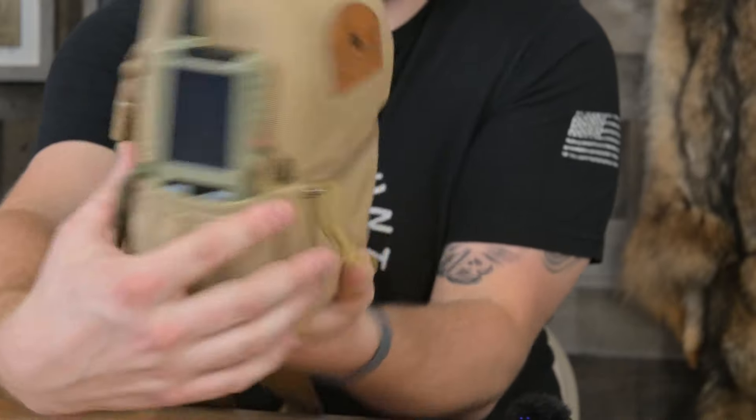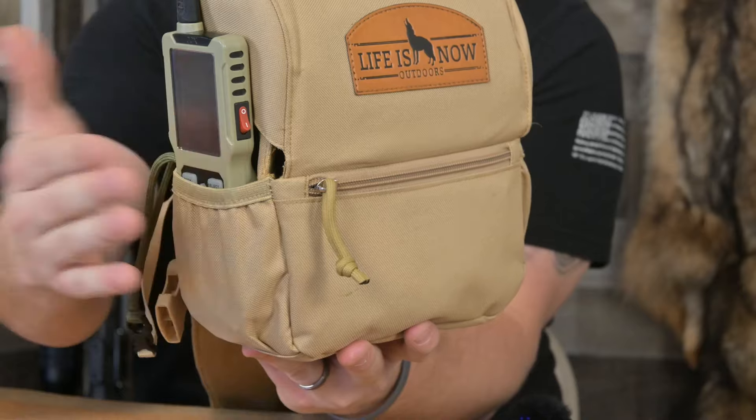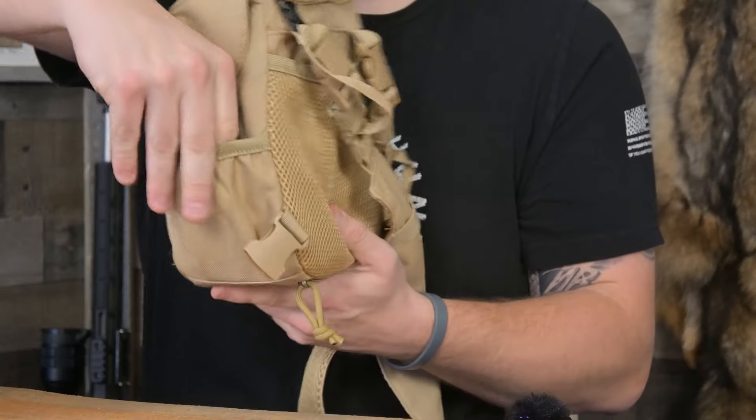This pack has side flaps that cover the sides and keep everything inside nice and protected. On the sides of the pack, you've got a pouch on each side. I have my remote on one side — that's the hand I like to pull my remote out with while I'm calling. On the other side, I have my coyote drags. I reach for these when I need to drag coyotes out of the field and snap them onto my sling so I can drag hands-free.